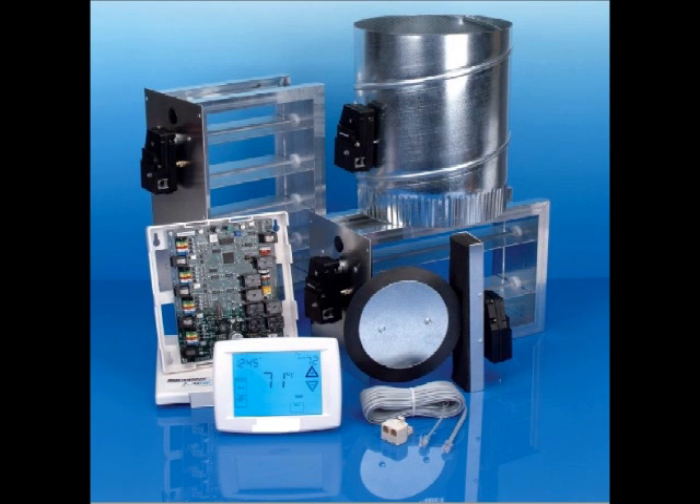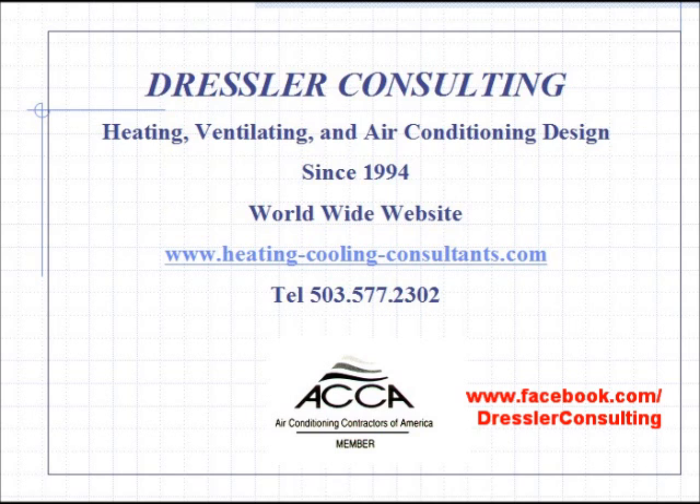This can be either retrofit into an existing home, and would certainly be something you should look at if you're going to build a new home of any size, even if it's not two story. For more information on heat loss and gain, duct system design, equipment selection, and other topics in heating and air conditioning, please visit our website listed below. You can also find us on Facebook at Facebook.com/DresslerConsulting. Have a great day.